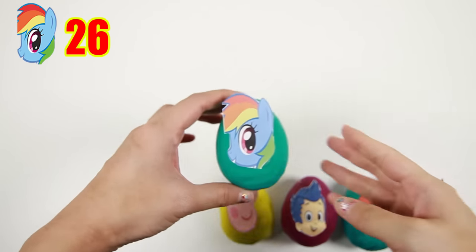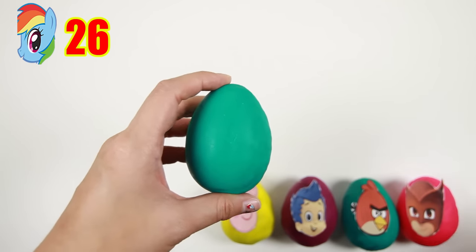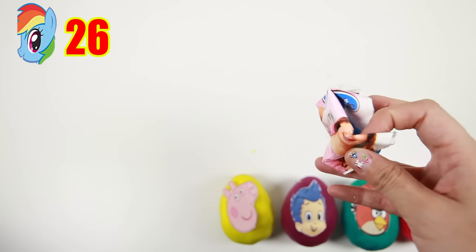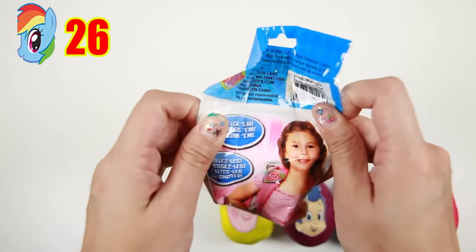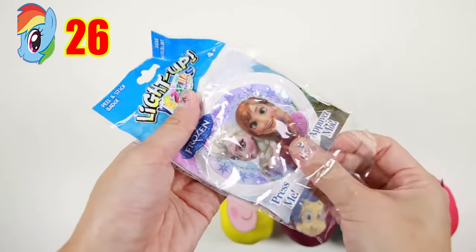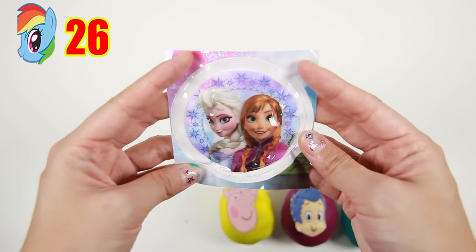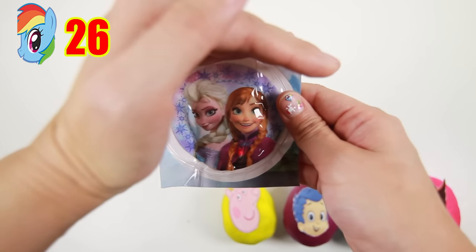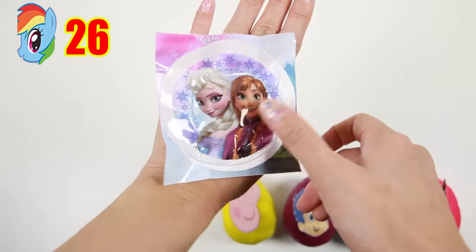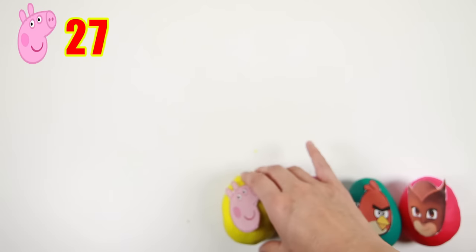And here is Rainbow Dash from My Little Pony! Rainbow Dash is sky blue and has rainbow colored hair — she's one of my favorite ponies! It's a Frozen light-up yazzle — here is Queen Elsa and Princess Anna! And it can also be used as a sticker! Awesome!